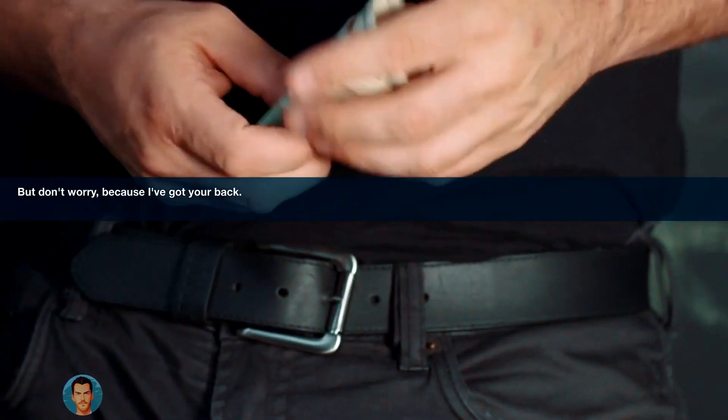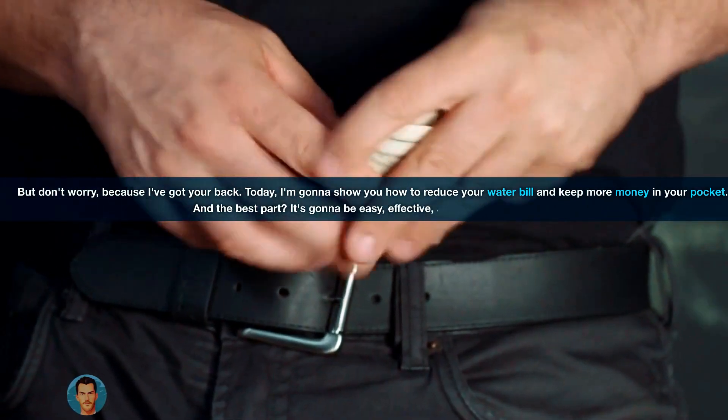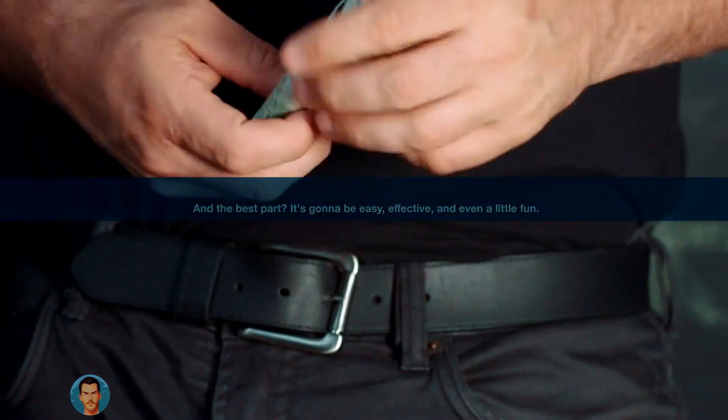But don't worry, because I've got your back. Today, I'm gonna show you how to reduce your water bill and keep more money in your pocket. And the best part? It's gonna be easy, effective, and even a little fun.